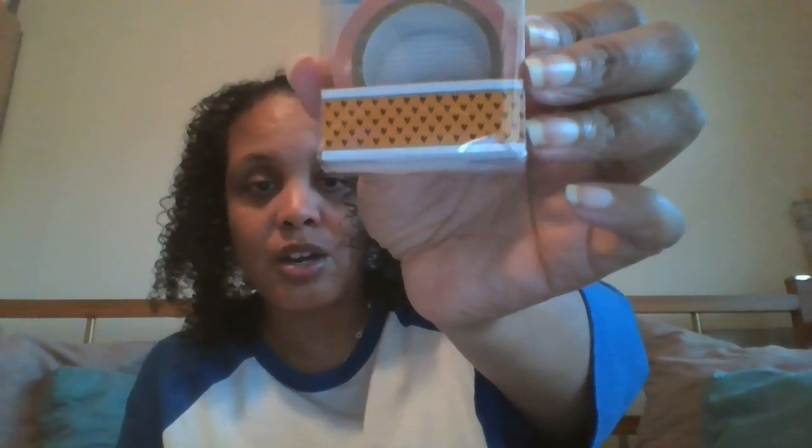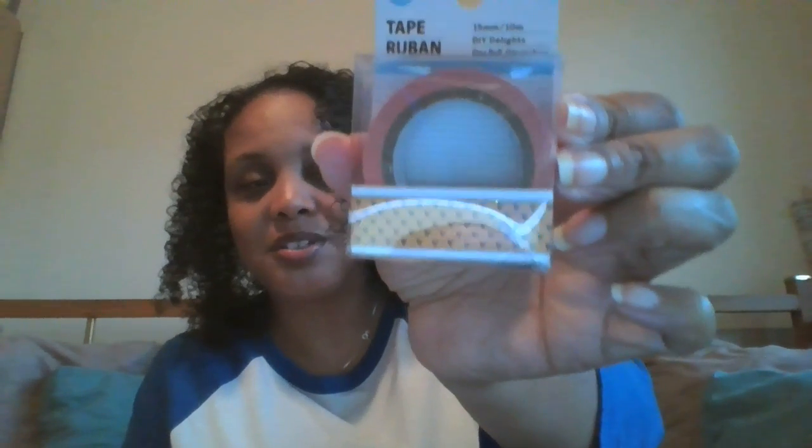I found a washi tape — it wasn't even with the other washi tape, just laying around the store. It's a beautiful pumpkin color with what looks like brown flowers on it. It's really cute and you get quite a bit of tape. You'll be seeing that in one of my planner videos.